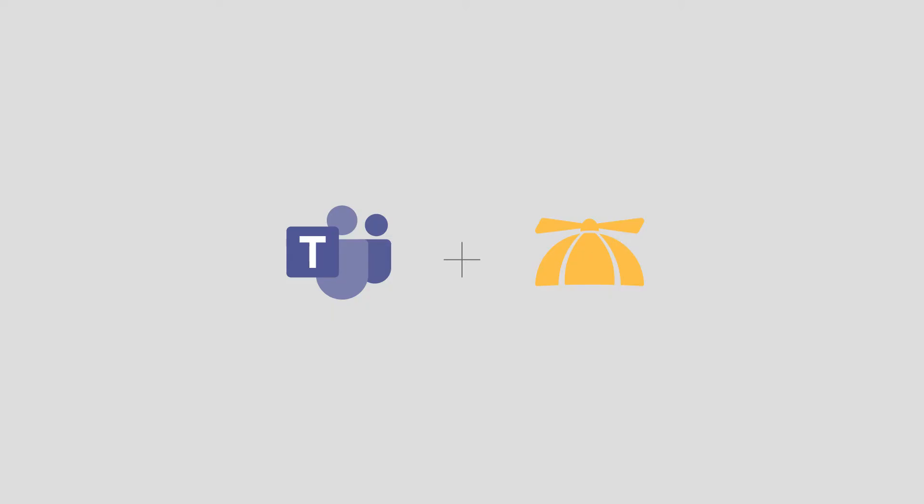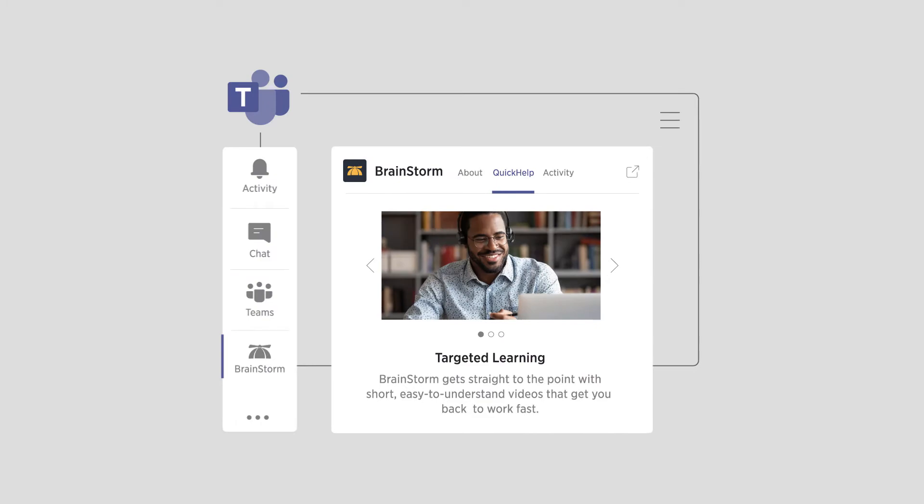I'm proud to announce that Microsoft Teams has a new integration with Brainstorm. The Brainstorm app is a tool that can help you engage your users and help them make positive changes in the way they use their software. Here's an example of how it might work.